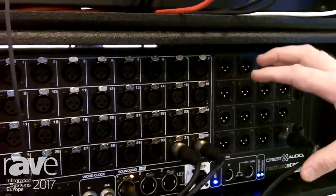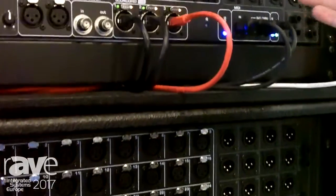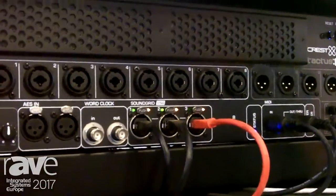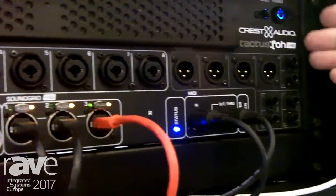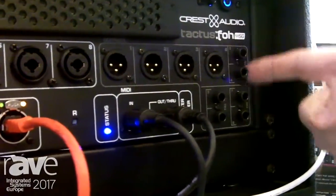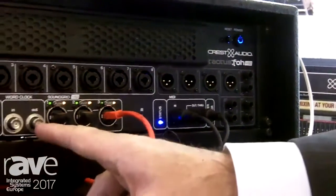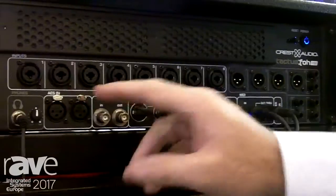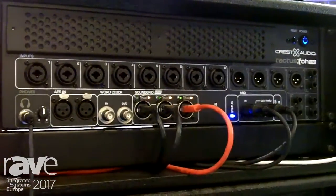That input from the stage can come back to our Tactus front of house box. The front of house box gives you a further eight channels of local input, plus eight channels output, four channels plus your tip-ring-sleeve outputs as well. We also support world clock, as well as AES in and AES out on our stage box, and all of this is through a network switch running SoundGrid.